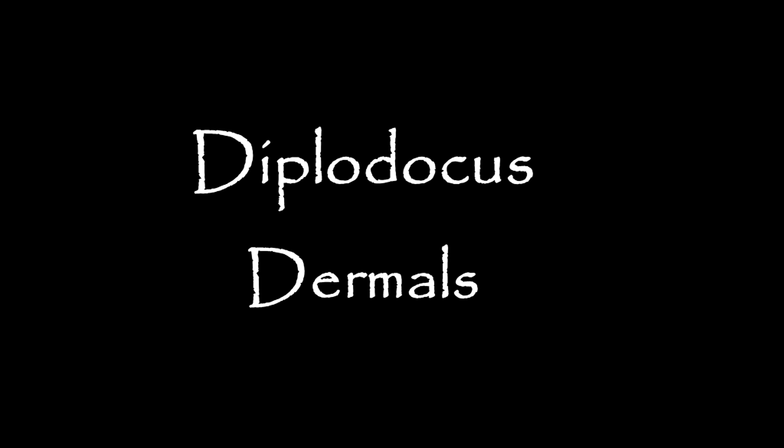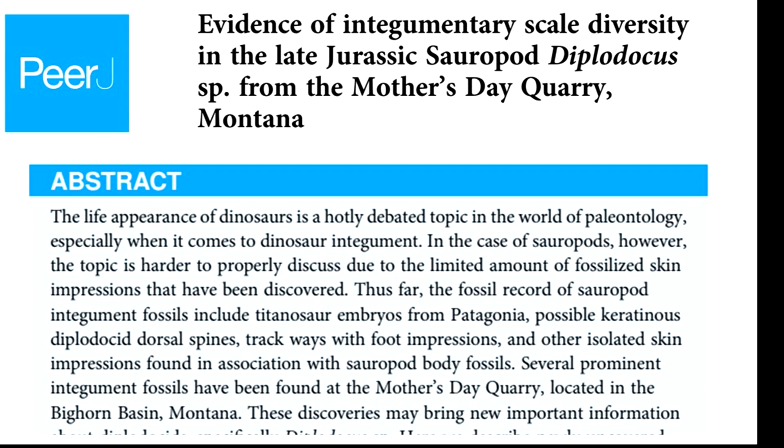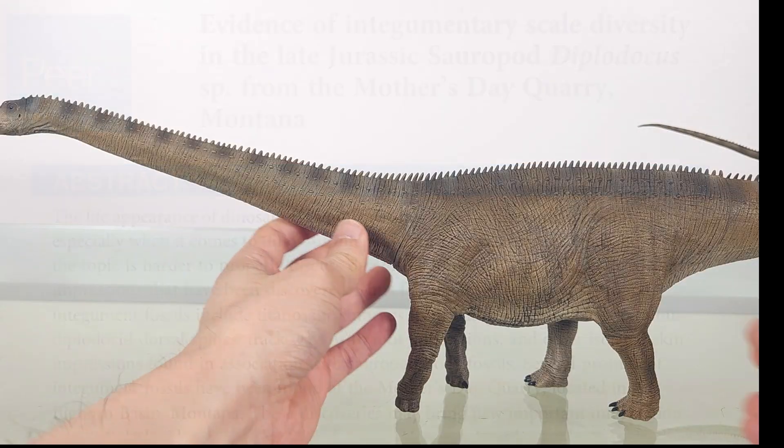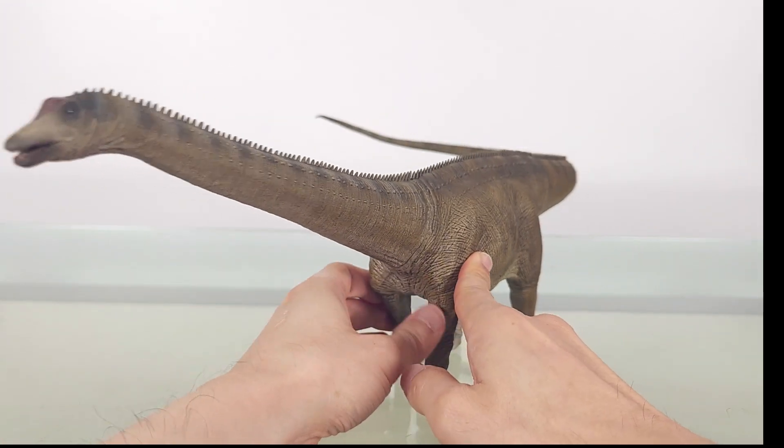I thought it'd be interesting to talk about Diplodocus soft tissue. I've already shared about the Gallagher et al. 2021 paper when I reviewed the Reboh Diplodocus, so please have a look at that. For today, I'll share some of my quick takeaways from it.